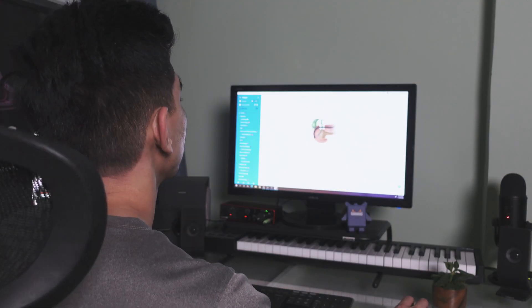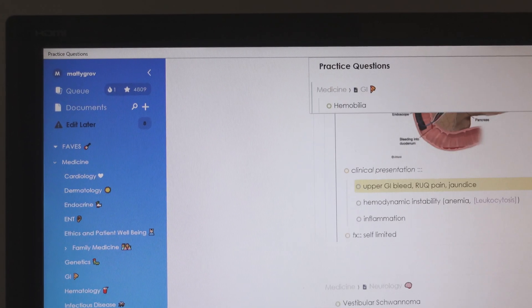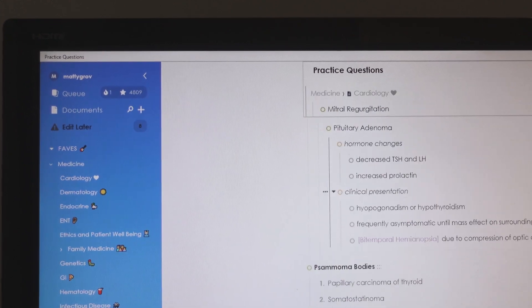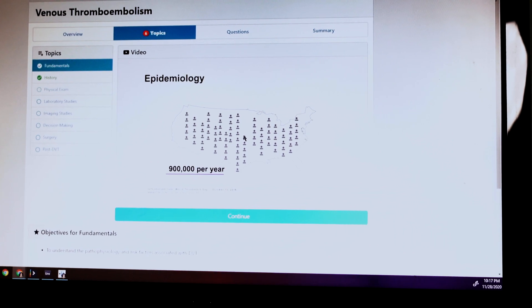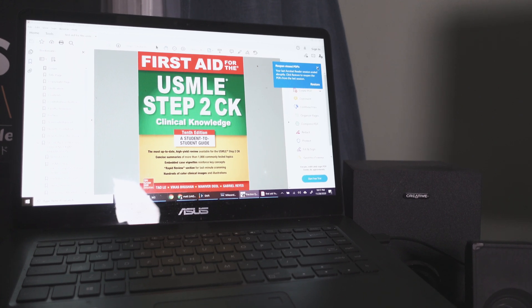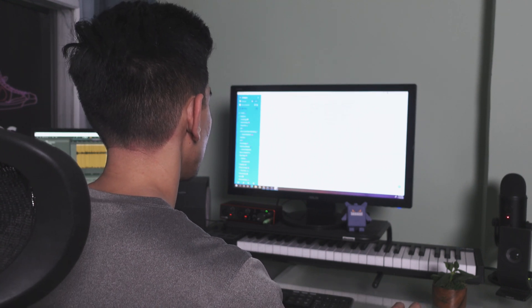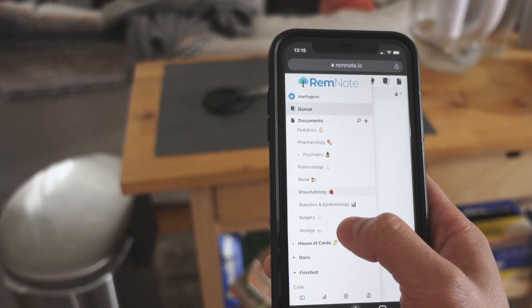Now I'll begin my third and final study session for the day. I'll revisit the RemNote document from my morning session — these were all the topics I didn't know well or struggled with earlier — so I'll take some time to fill in any gaps in my knowledge using textbooks or online videos. The reason I wait until my last study block to do this is to utilize interleaving, to resurface the information. After going through all my notes and refreshing on anything I need to, I'll finish off the day with more RemNote flashcards.